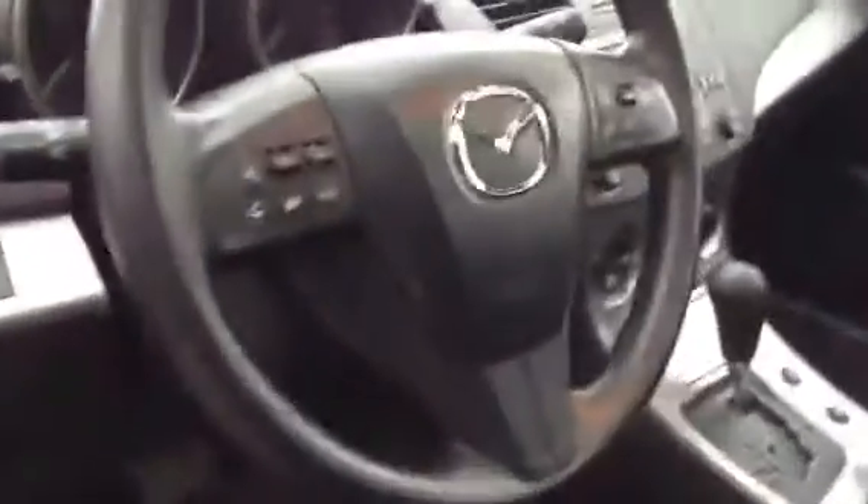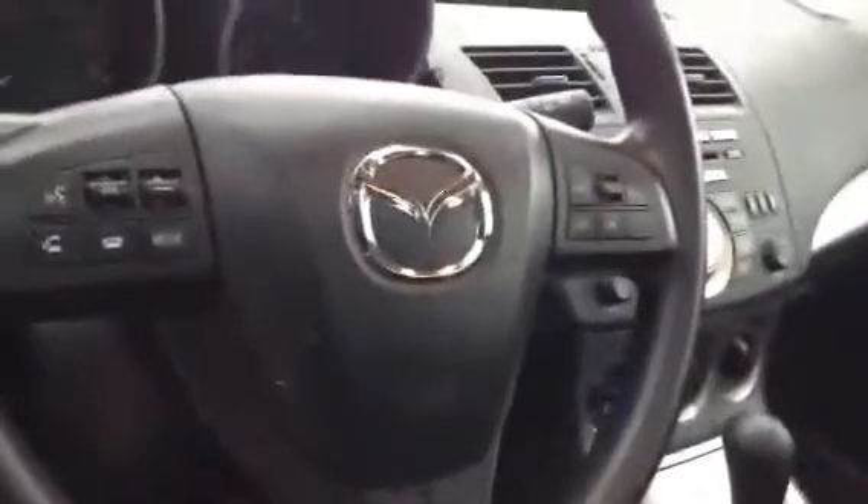Coming into this vehicle, you have your power convenience options on the side of the vehicle, as well as more power convenience options right on the steering wheel itself, like your Bluetooth, your cruise control, and some volume settings. Very, very nice shape.